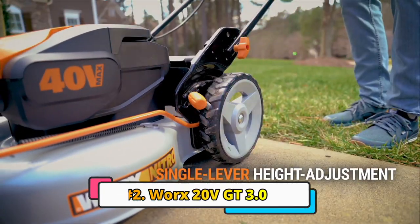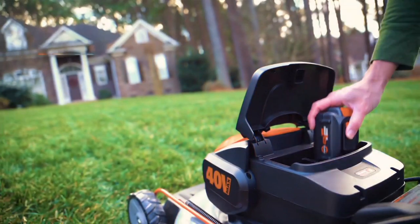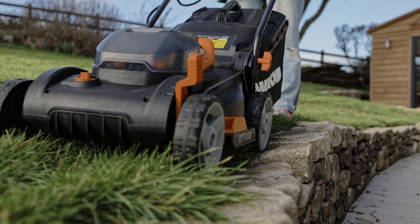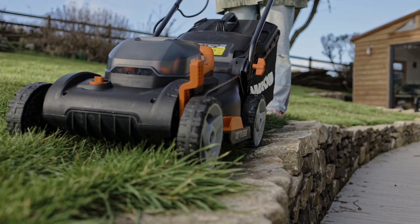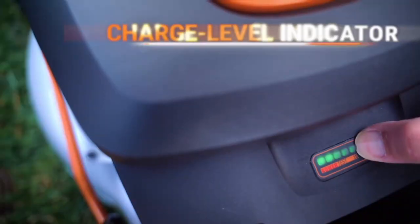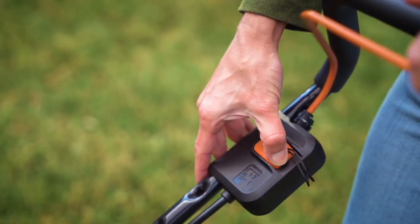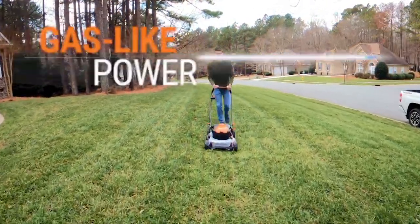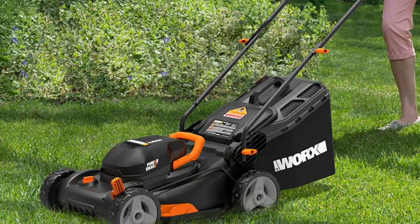Next up is the Worx 20V GT 3.0. The Worx 20V GT 3.0 is a 2-in-1 cordless string trimmer and edger that is designed to be versatile and easy to use. It features a telescoping shaft that can be adjusted to fit users of all heights, as well as a multi-position auxiliary handle that provides added comfort and control. The trimmer head can be tilted 90 degrees for edging, and it features a spacer guard to protect flowers and other plants. It is powered by a 20-volt PowerShare battery, which is compatible with other Worx tools.